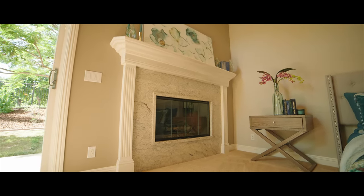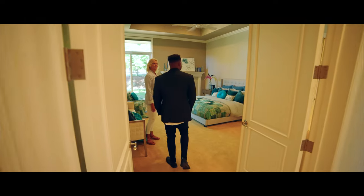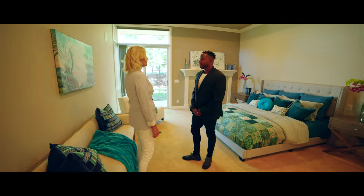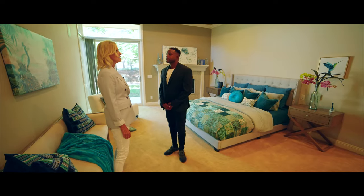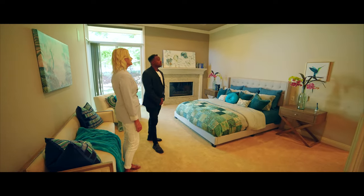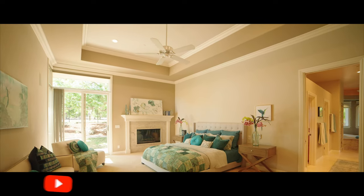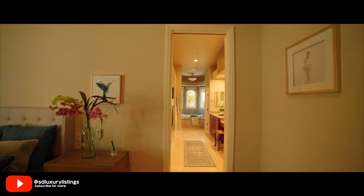Double doors open up and you are ready for some relaxation. You have a fireplace, sliding doors to the pool or spa, great high ceilings, and beautiful molding. One thing about the house that I love is all the custom lighting throughout.